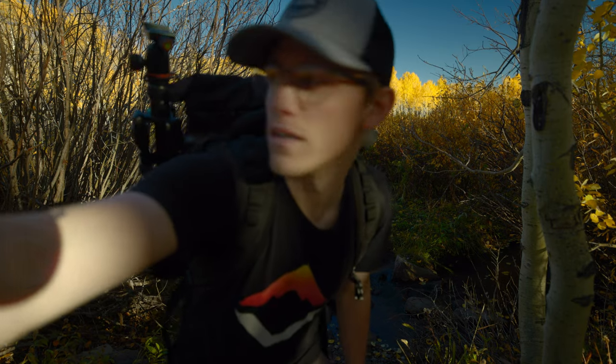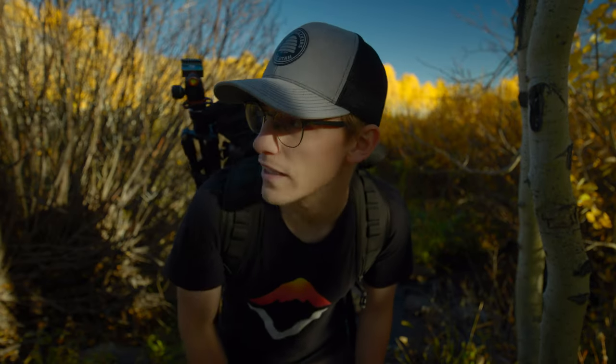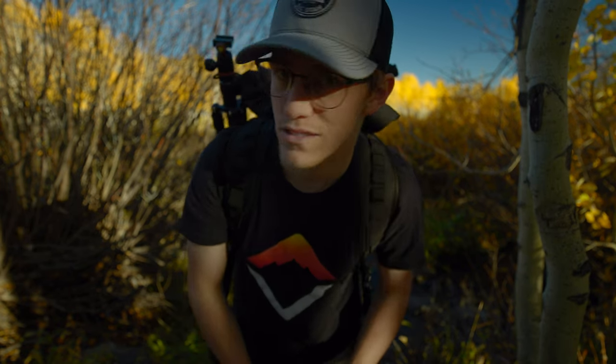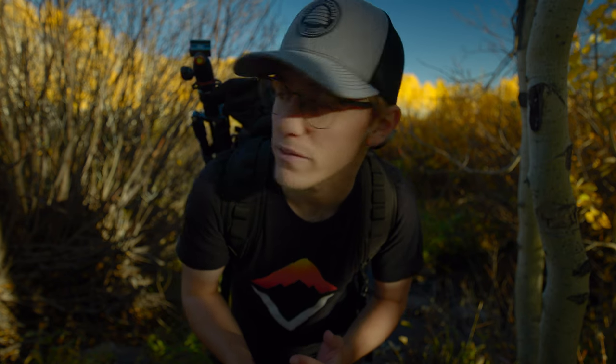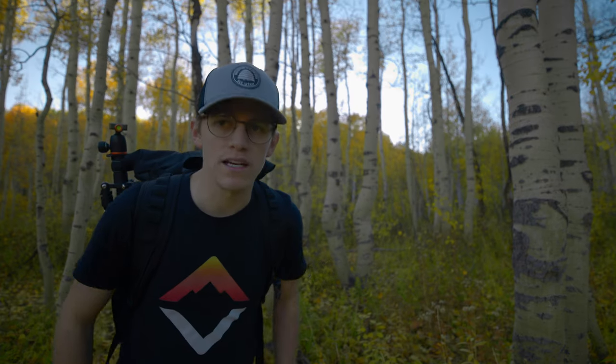I just saw the coolest little house on top of this hill — it's like a big red cabin surrounded by bright yellow aspens. I think in a minute I'm probably going to get the drone out and send it up there to see what I can get, without getting too close since I don't want to invade people's privacy too much.